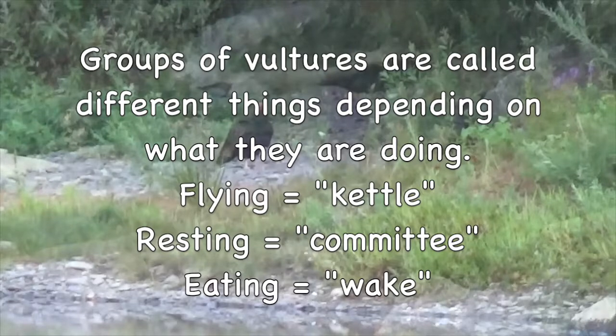Groups of vultures are called different things depending on what they are doing. Flying: kettle. Resting: committee. Eating: wake.